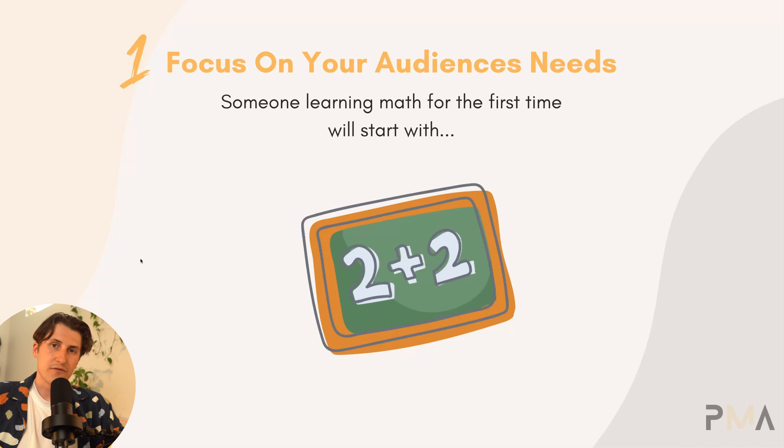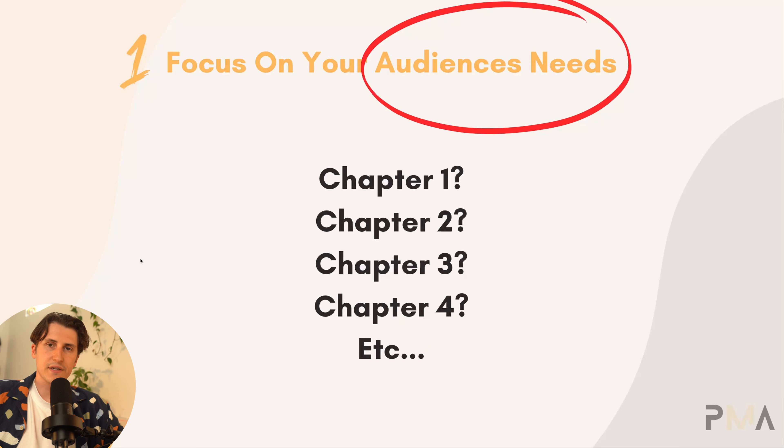Someone learning math for the first time is most likely going to learn the basics — one plus one, two plus two. Somebody teaching that doesn't need to be a math whiz or know complex equations. You just need to know exactly what your audience needs, find out what they need, and put that inside your book. As long as you're taking your customer from point A to point B, they're happy. This can be done with five pages or 500 pages, as long as you're relaying the information correctly.